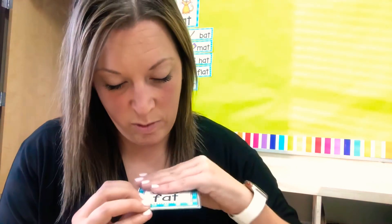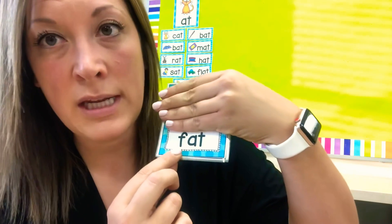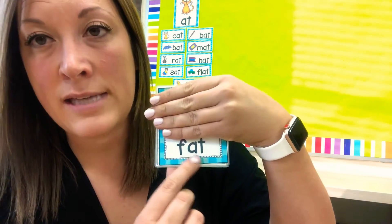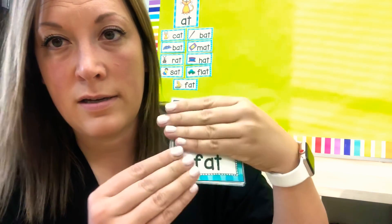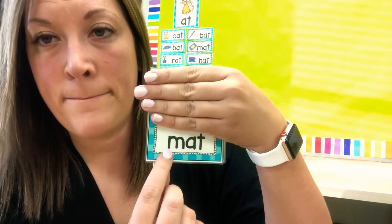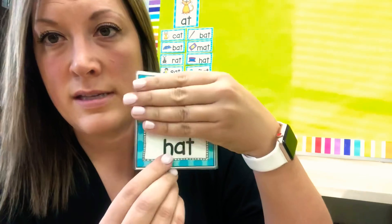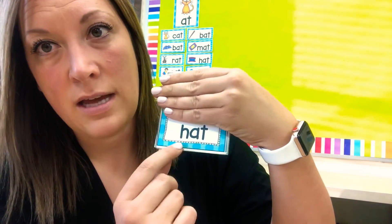All right, I'm going to cover the pictures and we're going to do just a few. Ready? If we say the beginning sound, we're going to know what it is because we already know everything at the end says -at. So this says fat. What's the word? Mat. This is an H — H says hat. Hat.